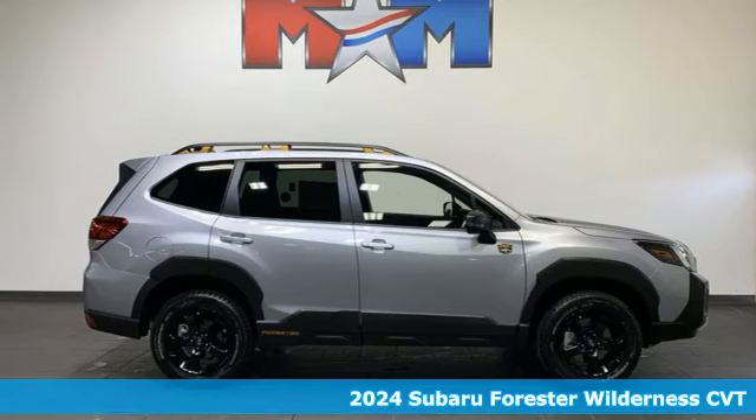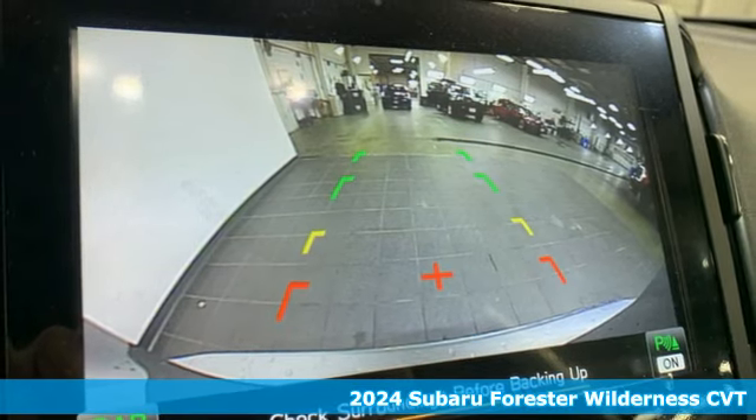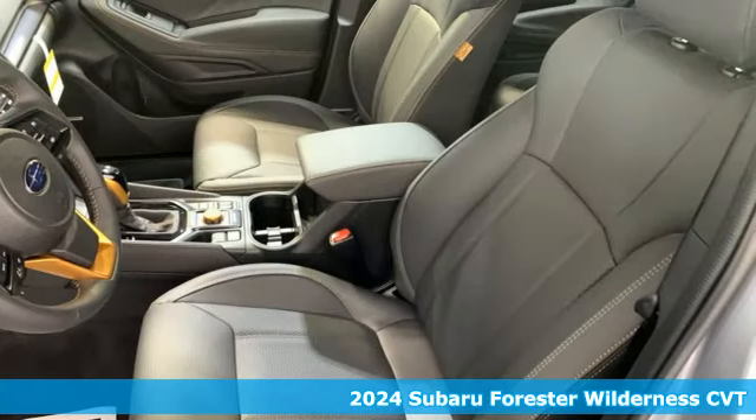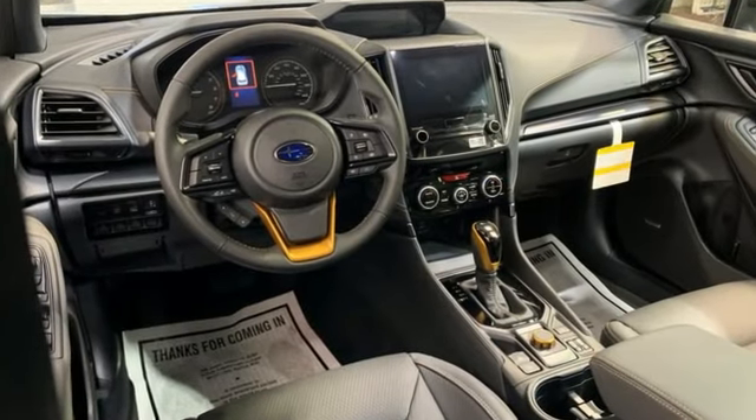Here's a new 2024 Subaru Forester. Providing confidence in all conditions, Forester's nimble handling and unsurpassed safety are truly grace under pressure. A great vehicle is comprised of great features like these.